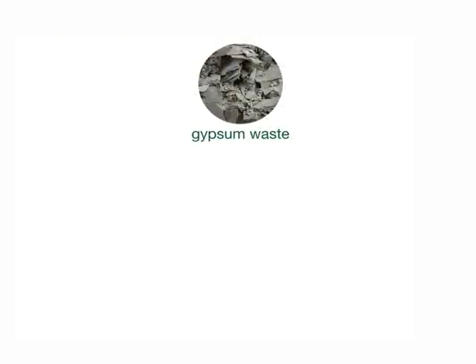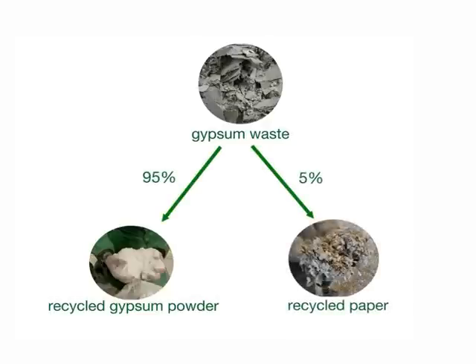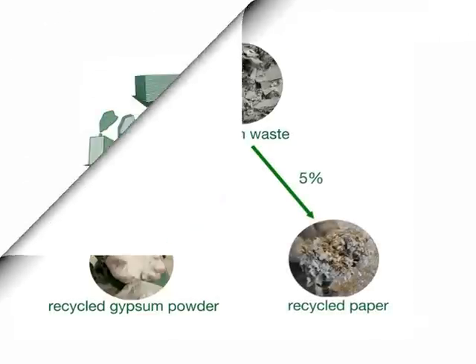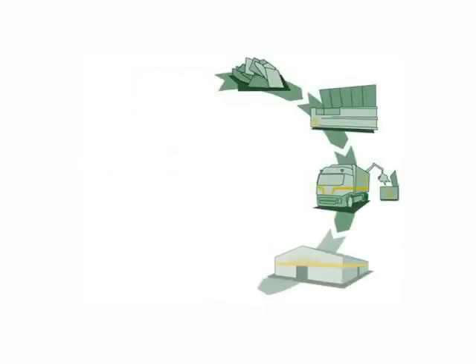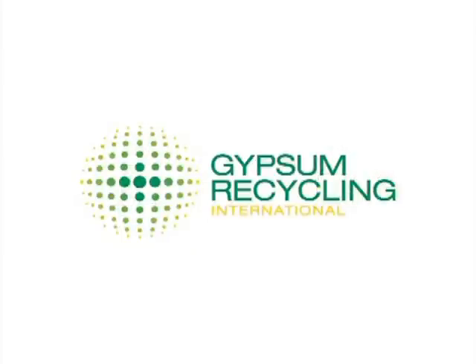From 100% plasterboard waste, our gypsum recycling process combined with our paper recycling process is delivering 95% recycled gypsum and 5% recycled paper. The circle is complete — what was waste, coming from new and old boards, has been converted back into a raw material and is now used to make new boards and paper. Thank you for your attention.